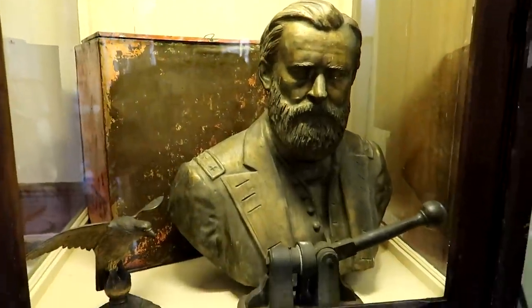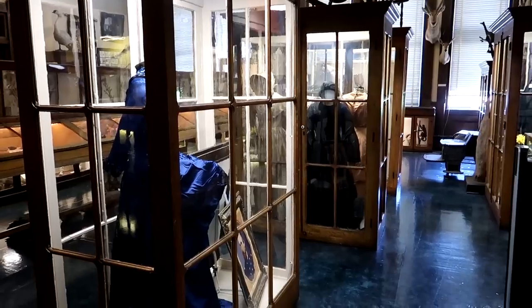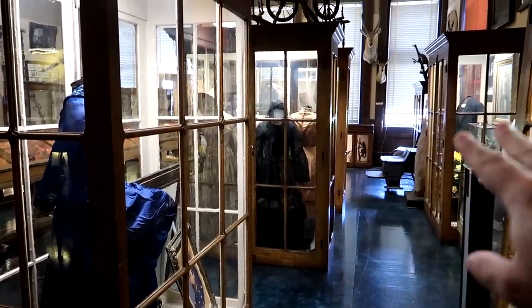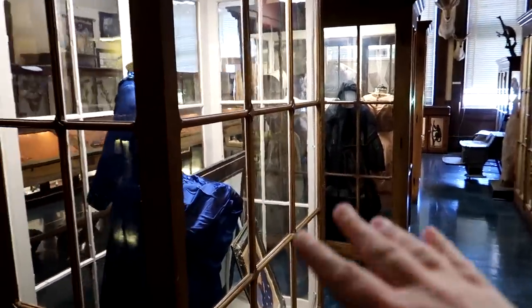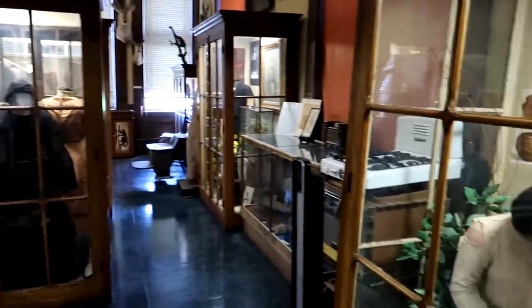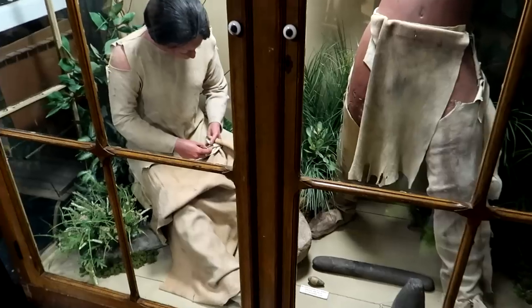I think that might be — I'd have to guess — that's Ulysses S. Grant. Like old Victorian museums, it has a lot of different artifacts in a small space. You can see old dresses here and some Native American exhibits as well.